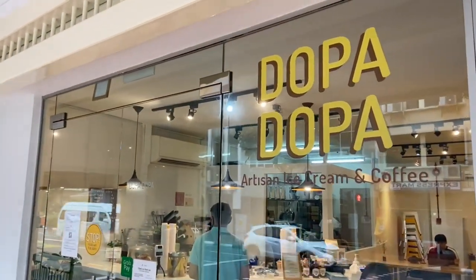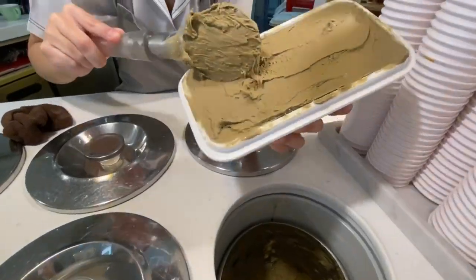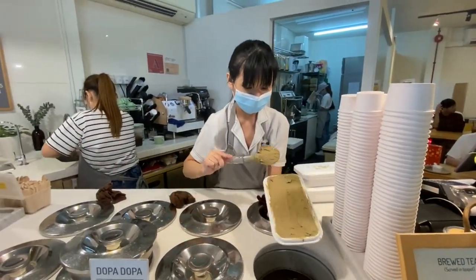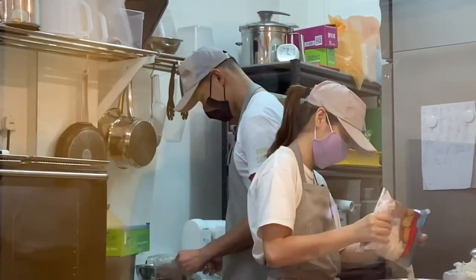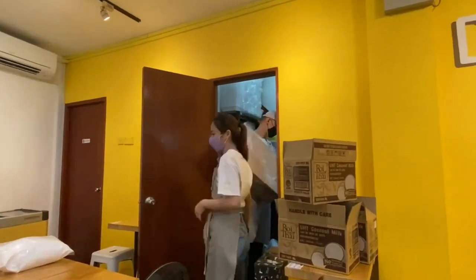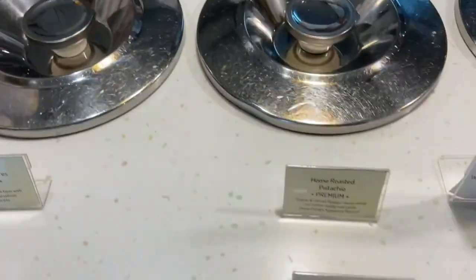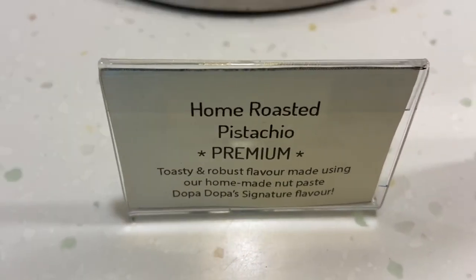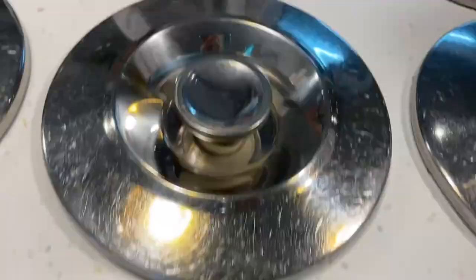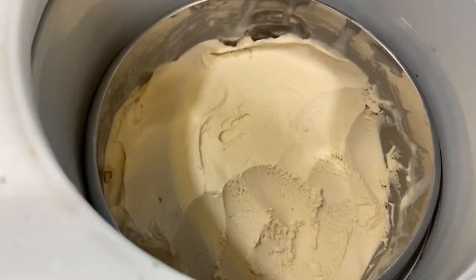I went out with my friend Wendy to Dopa Dopa Creamery. Dopa Dopa got its name from the word dopamine, which is a hormone that controls our level of happiness and excitement. Dopa Dopa hopes to spread happiness and joy through their homemade ice cream and coffee. What I like about their gelato is that they make it from scratch using fresh ingredients. Some flavors may change from time to time, so hurry and try it now!